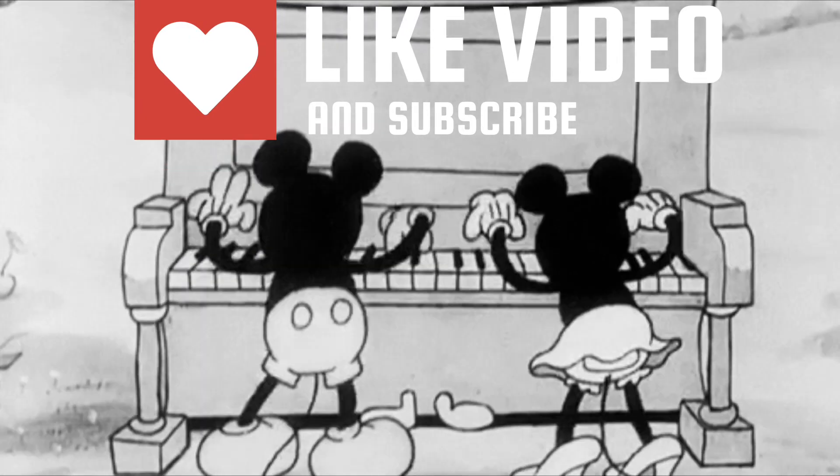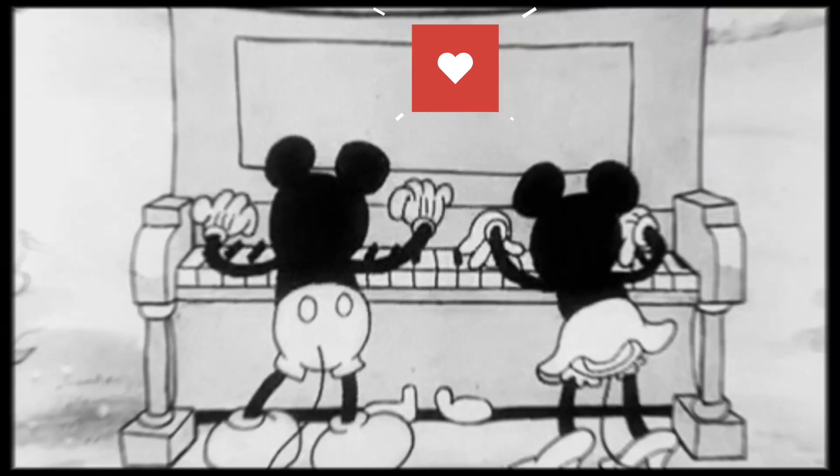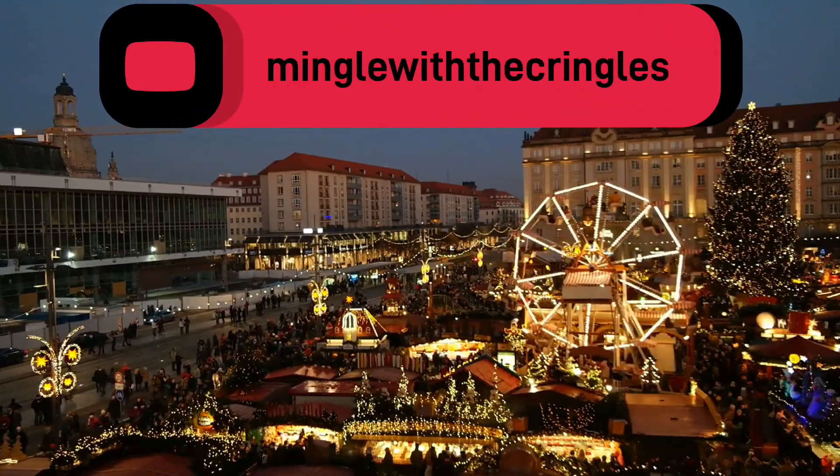We are Erin and Aretha Kringle, and we are inviting you to come mingle with the Kringles.